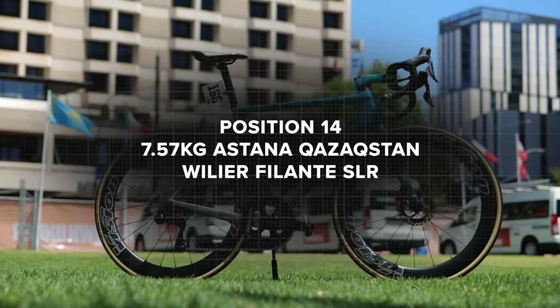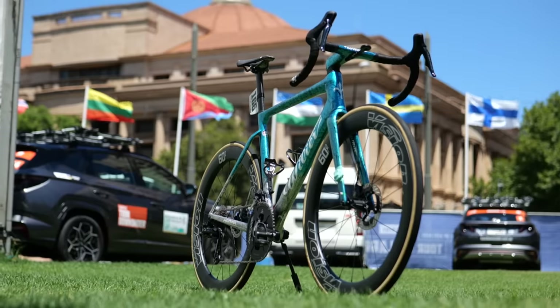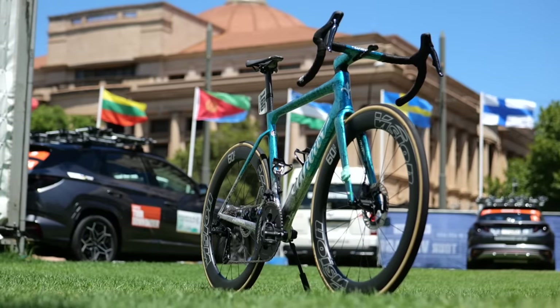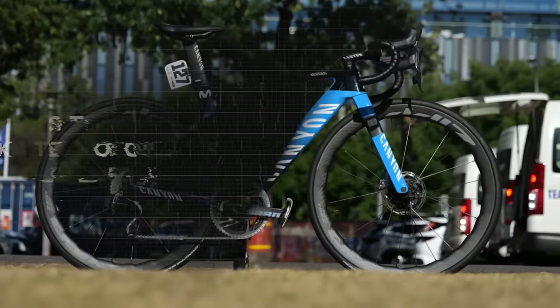Next up we have Astana with the Wilier Filante at 7.57 kilograms. This is one of the bikes that has one of the more intricate paint jobs, which is probably going to contribute to the weight slightly — a small difference.